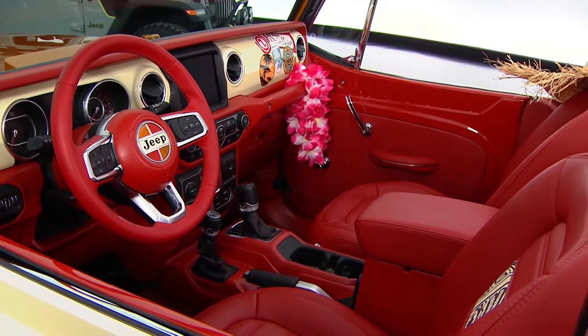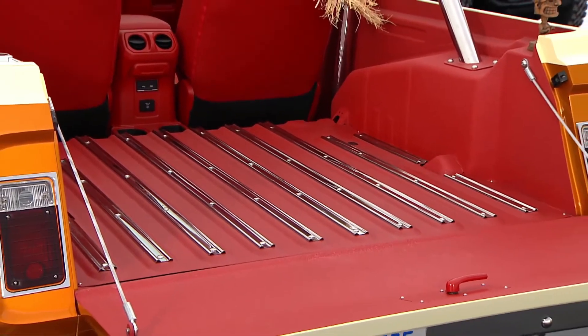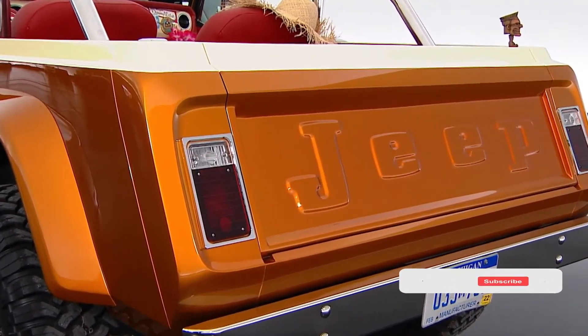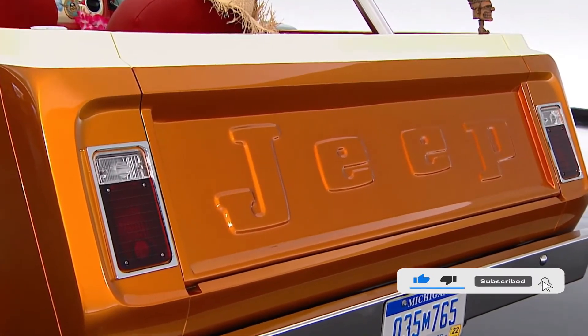The interior is done with a beautiful red, and there's a lot of bright chrome on the interior. Notable on the back is a very cool cut-back — it has that slanted rear. We also added a tailgate to the back, a custom piece that says Jeep.